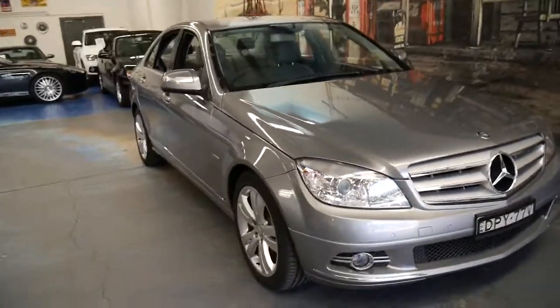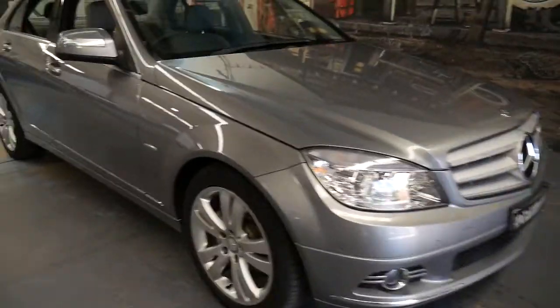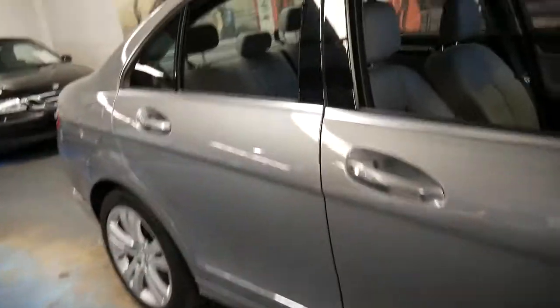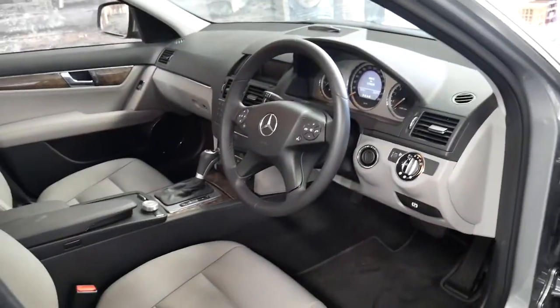It's just not a car I think that's going to last very long on the market. We think we've priced it very well — we arranged for the service to be done at a Mercedes specialist up the road, and he said it was a particularly good car as well, which is always nice to hear.